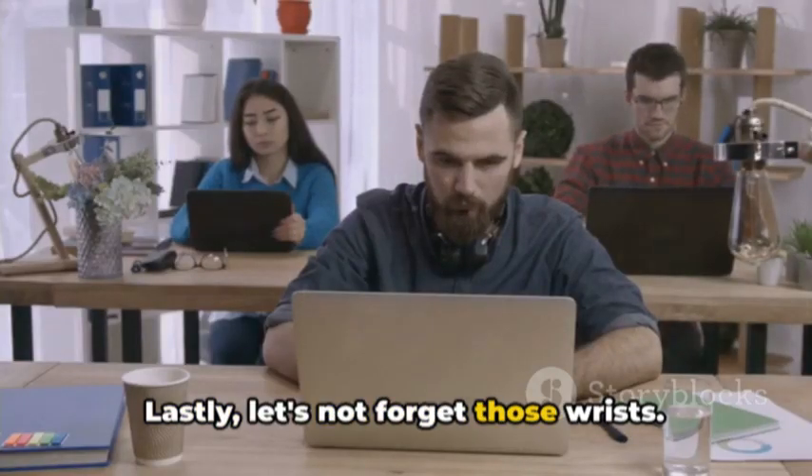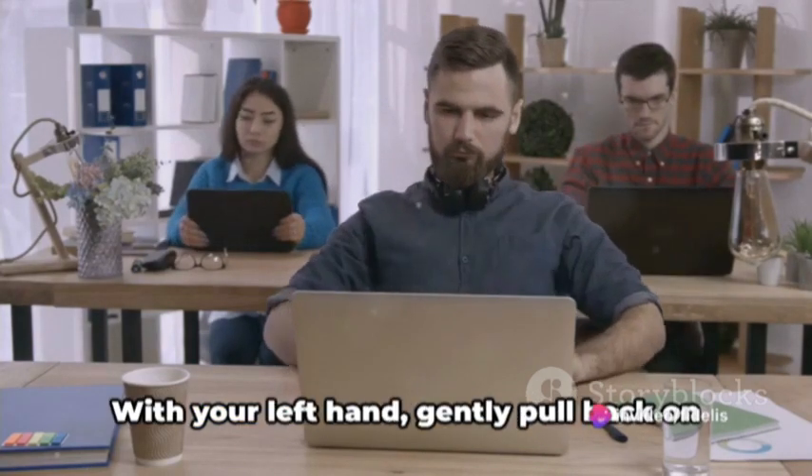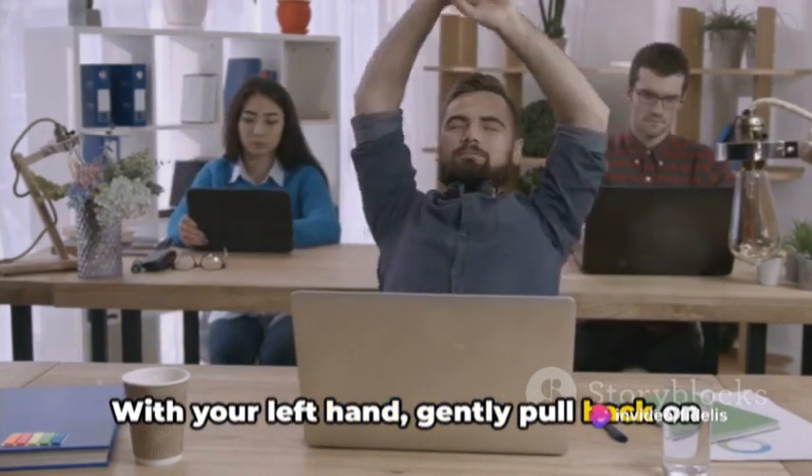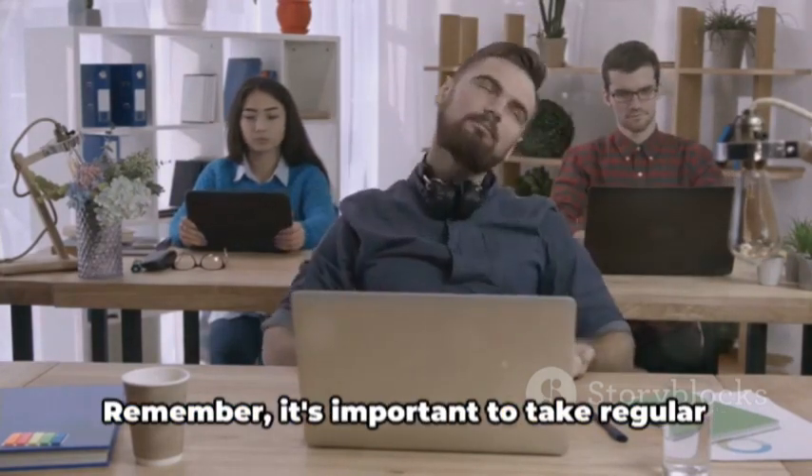Lastly, let's not forget those wrists. Extend your right arm out in front of you, palm facing up. With your left hand, gently pull back on the fingers of your right hand to stretch the wrist and forearm. Repeat this on your other arm.